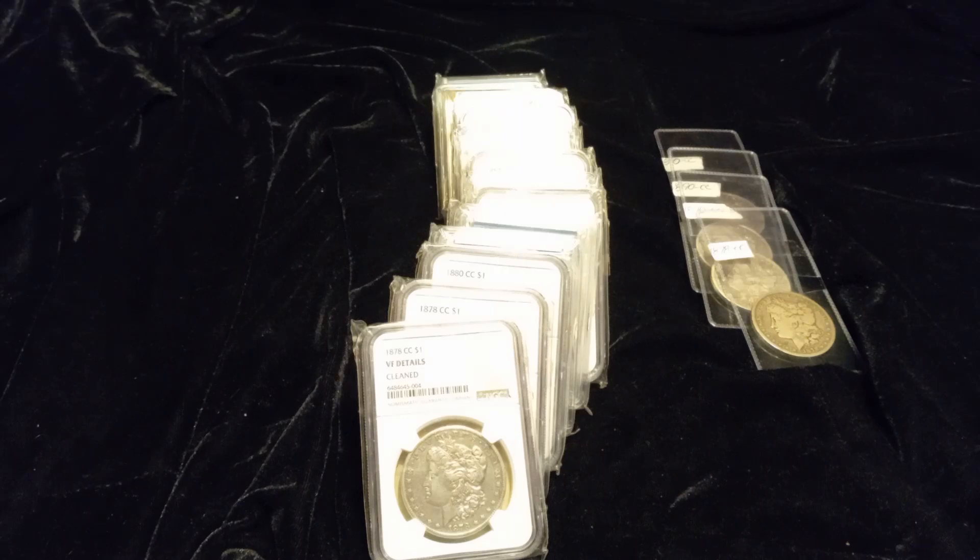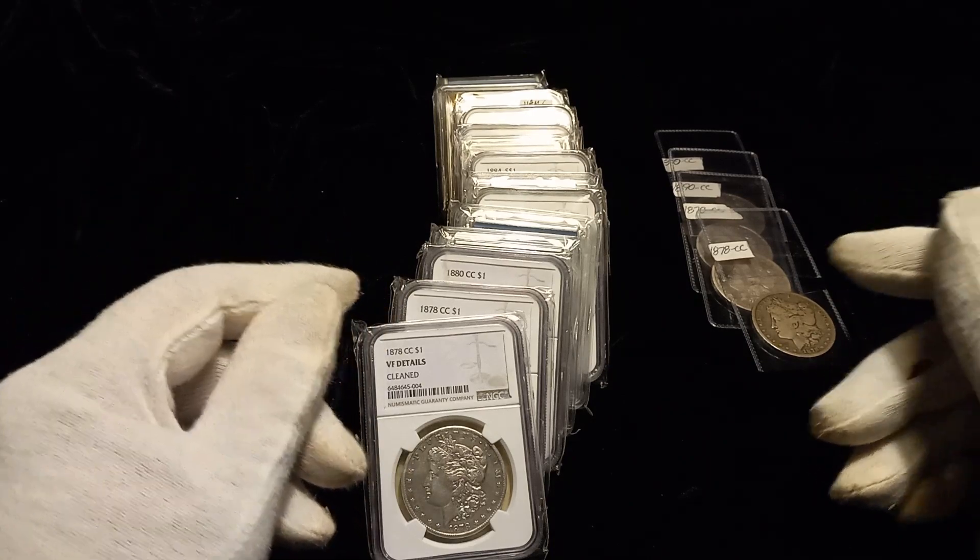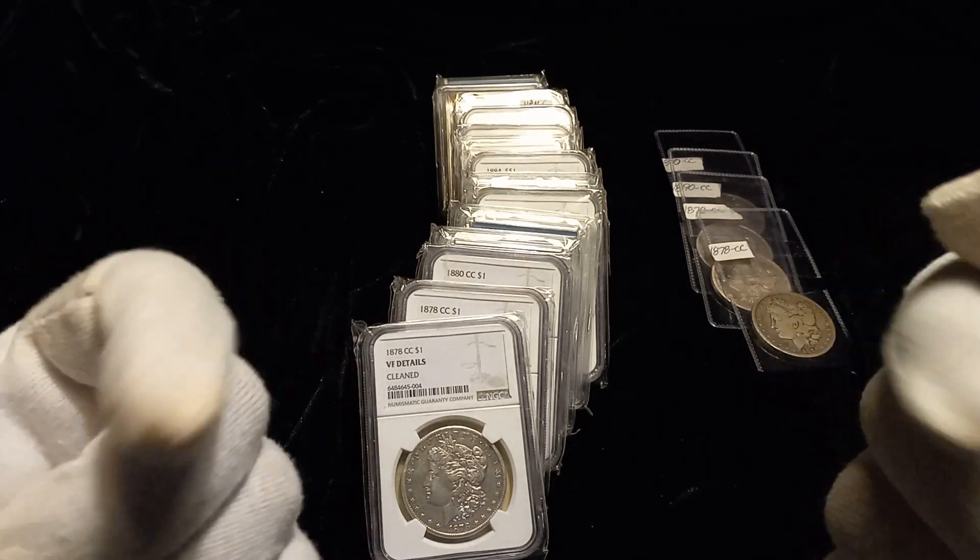Folks, welcome back to the channel. Doug with Stacking Investments here. Today's video, I'm going to show you a lot of coins — 20 to be exact — that I am sending up to Daniel at CoinHelpEel.